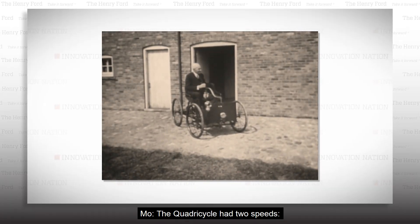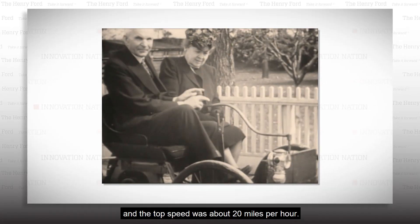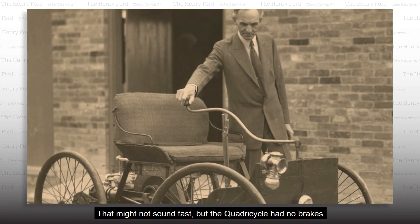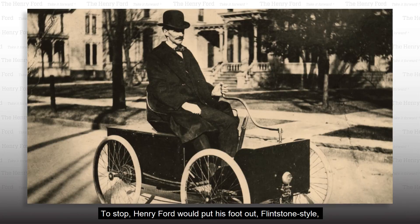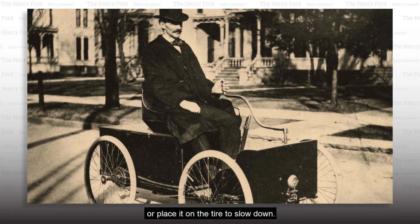The quadricycle had two speeds. Low speed was about 10 miles per hour, and the top speed was about 20 miles per hour. That might not sound fast, but the quadricycle had no brakes. To stop, Henry Ford would put his foot out, Flintstone style, or place it on the tire to slow down.